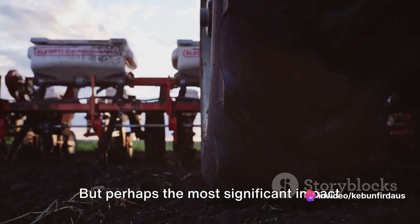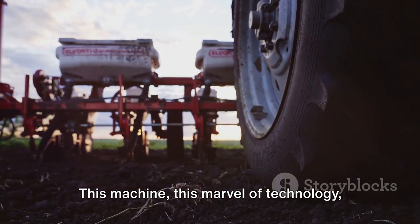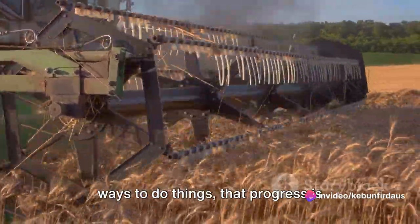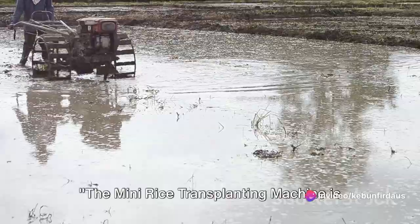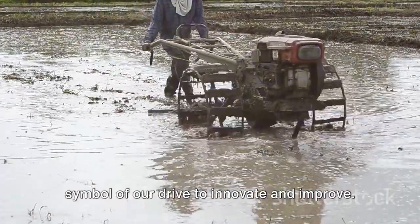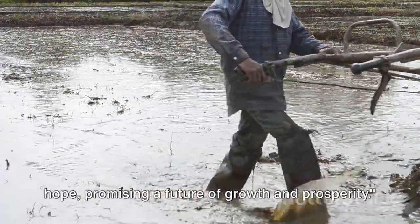But perhaps the most significant impact of this machine is something less tangible, but no less real. This machine, this marvel of technology, represents hope. It shows farmers that there are better ways to do things, that progress is possible, that their hard work is valued and recognized. The mini rice transplanting machine is more than a marvel of technology — it's a testament to human ingenuity, a symbol of our drive to innovate and improve. And for our farmers, it's a beacon of hope, promising a future of growth and prosperity.